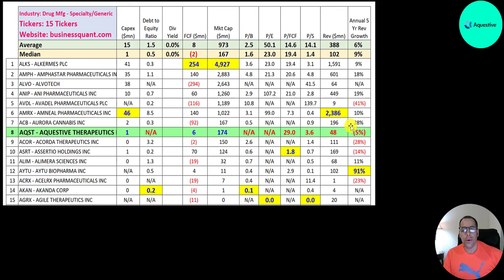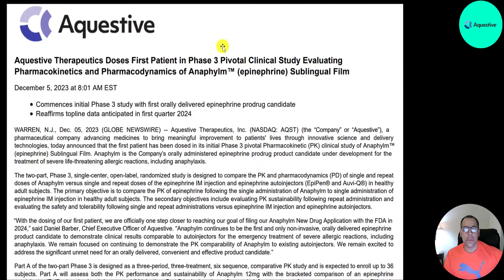Their five-year annual revenue growth rate is negative 5%. The big news is that they're in phase 3 with their epinephrine drug. They dosed their first patient in phase 3 — each phase has volunteers who take the drug and the company records its effects. They usually have many people volunteer for these clinical trials because you have to administer the drug to different types of people — men, women, different ethnicities — and give varying doses to see the effects.